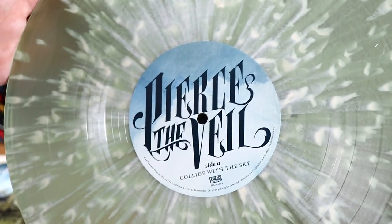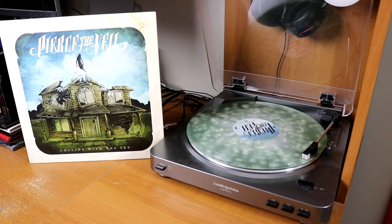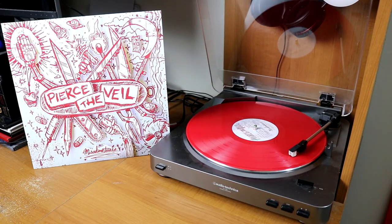I have two albums from Pierce the Veil — a Coke bottle splattered edition of Collide with the Sky, and then a solid red copy of Misadventures. Oh, I could rub this one on my face all day long — but I have The Dark Side of the Moon by Pink Floyd.